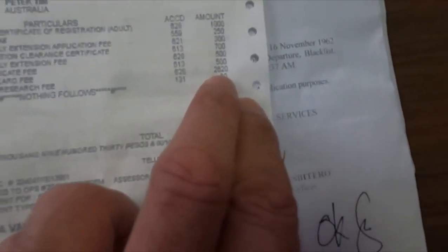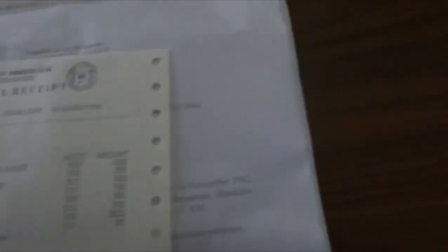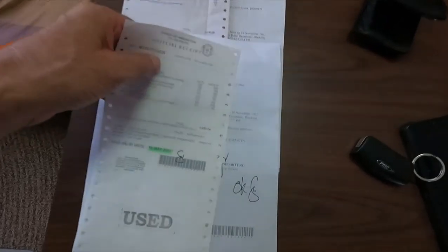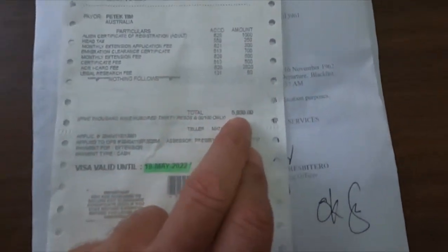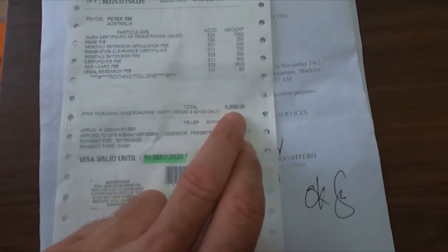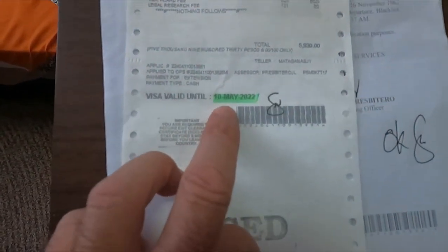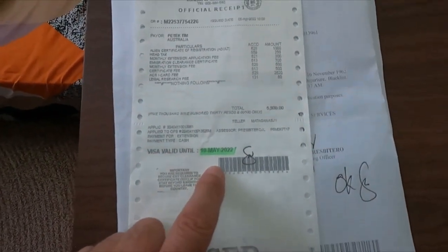Made it home in one piece. I got the explanation from the lady at the counter. The ACR card fee is 2,620 — though even with my glasses I'm having trouble reading it clearly, it might be 800-something. The title fee listed here is 5,930, but the actual total I paid was 7,240. It's valid till the 10th of May.